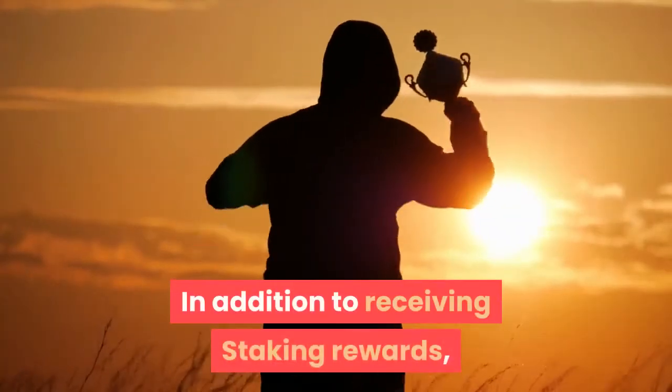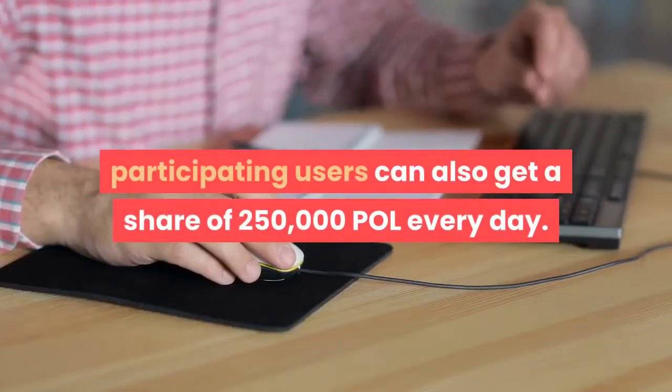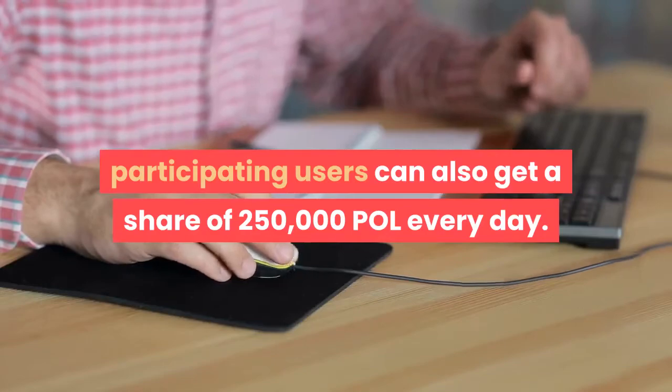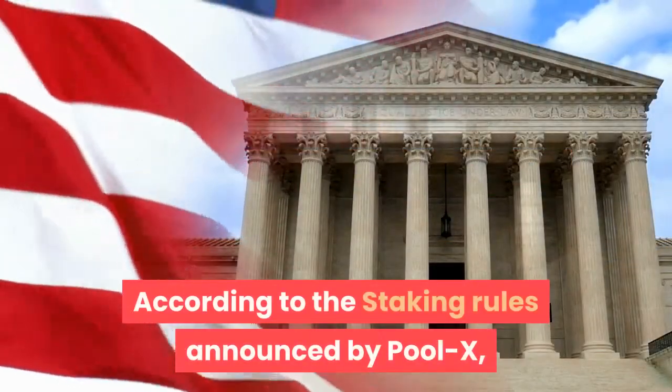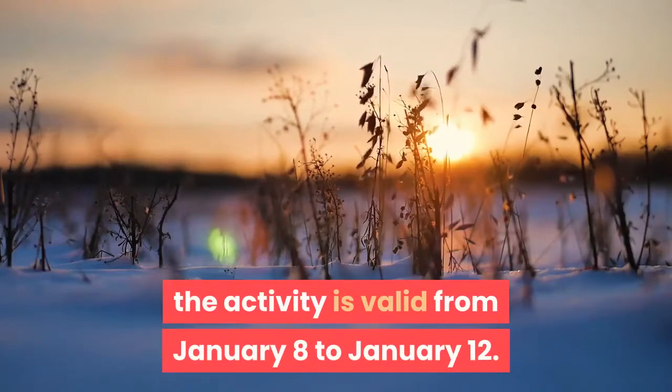In addition to receiving staking rewards, participating users can also get a share of 250,000 POLE every day. According to the staking rules announced by PoolX, the activity is valid from January 8 to January 12.